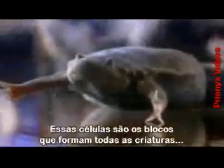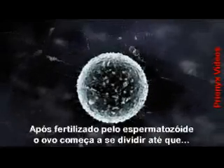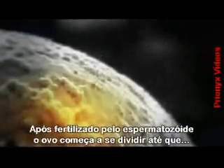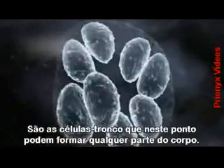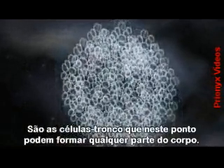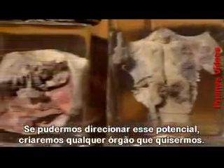Embryonic stem cells are the building blocks of all creatures, whether frog or human. After a sperm has fertilized the egg, it begins to divide until after four or five days it's a 200-strong ball of cells. These are stem cells. At this point, they have the potential to become any part of the body. If we can harness this potential and direct it, we can grow any organ of our choosing.